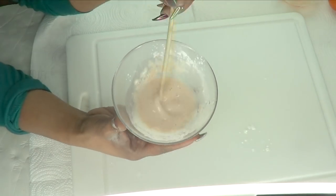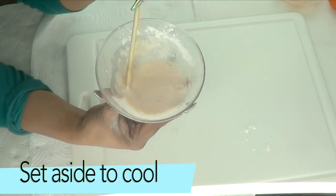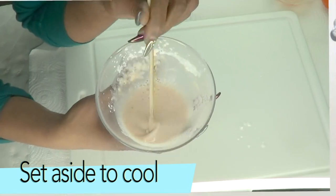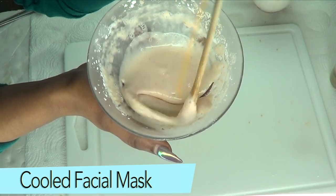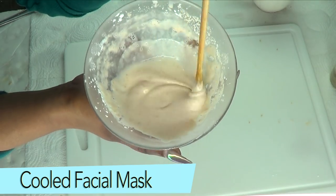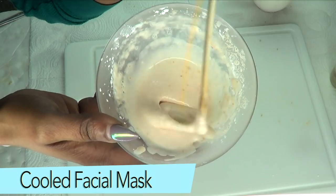Your facial mask is ready! Set it aside to cool, and once it's cooled I'll show you how to apply it for best results. Here is your facial mask after cooling — you can see how thick and nice it is. If you're in a hurry you can cool it down in your refrigerator for about 10 minutes.